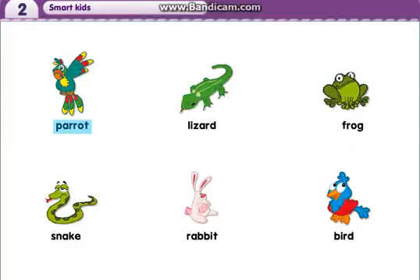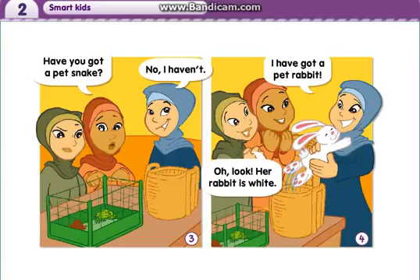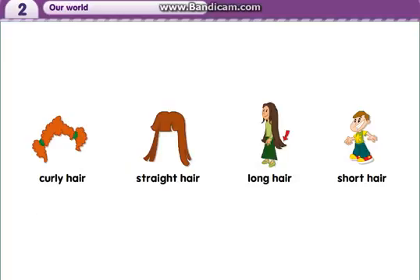Parrot. Lizard. Frog. Dog. Snake. Rabbit. Bird. Have you got a new pet? Yes, I have. Have you got a pet lizard? No, I haven't got a pet lizard. Have you got a pet snake? No, I haven't. I have got a pet rabbit. Oh, look.